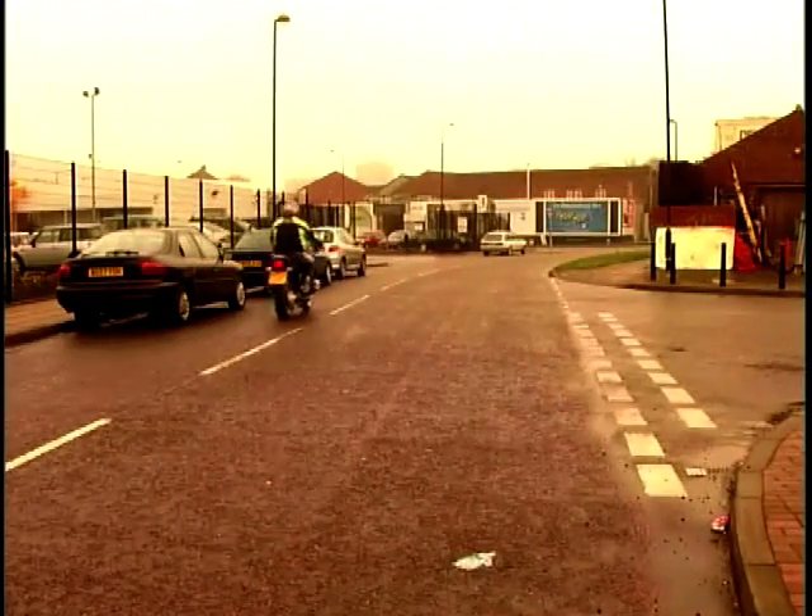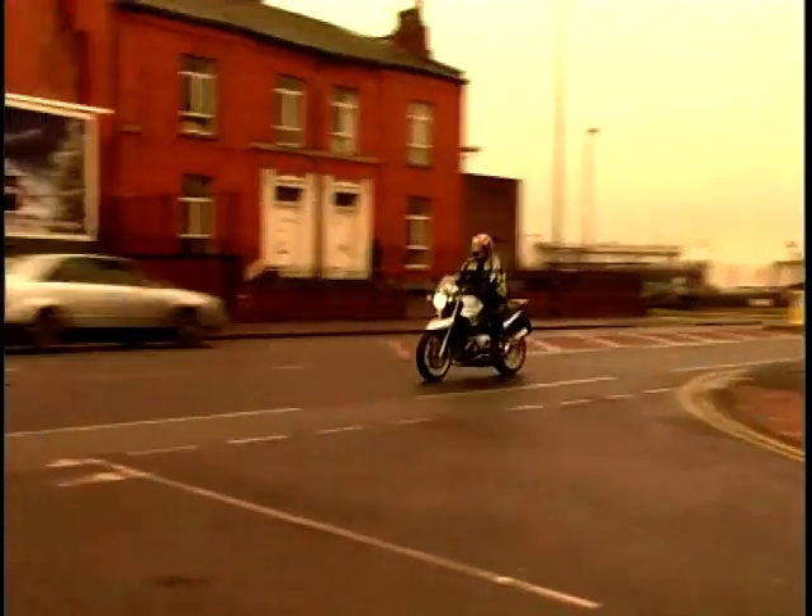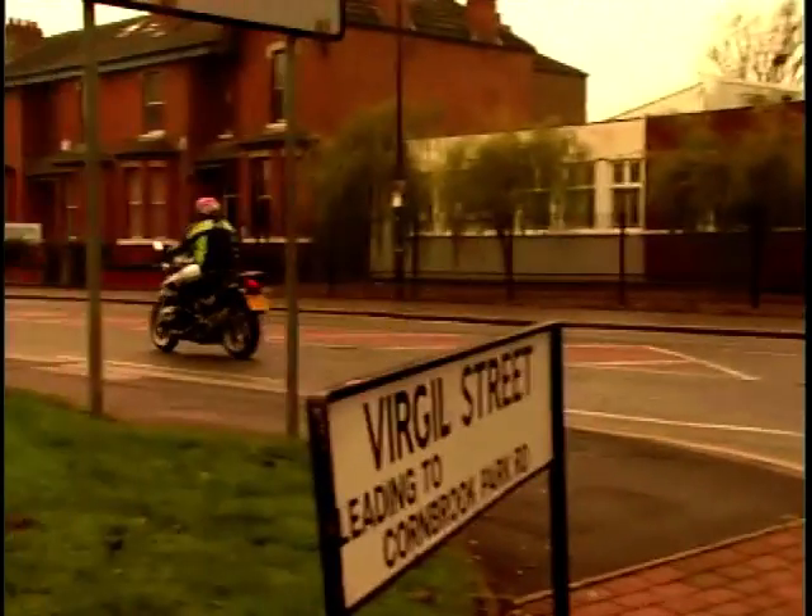A really good looking bike and again a bit of an alternative to the mainstream of Japanese muscle bikes and things like the Speed Triple. The R1150R is, I think, a very very good looking bike — interesting to look at, looks very different from different angles.